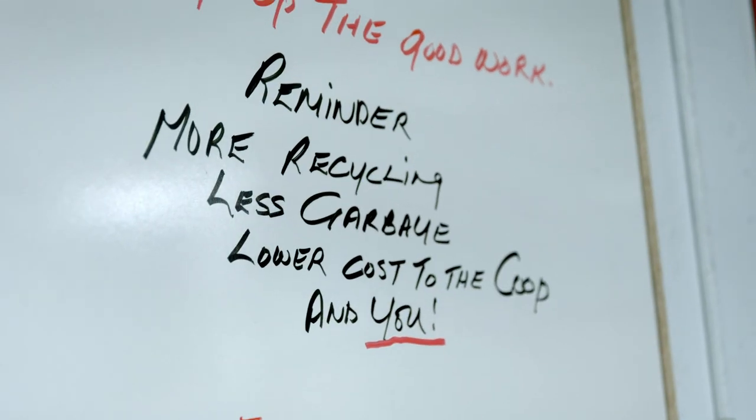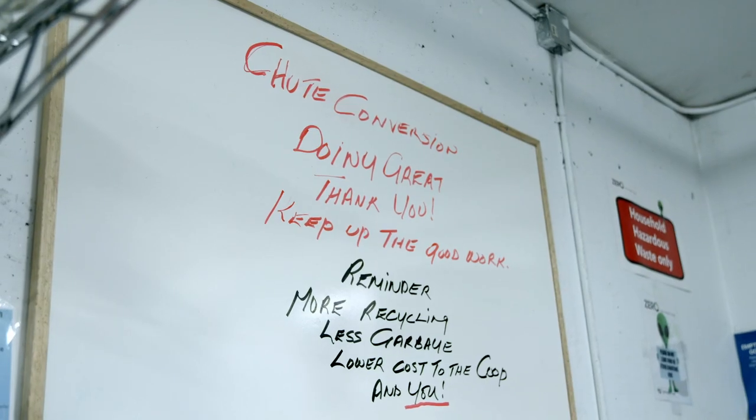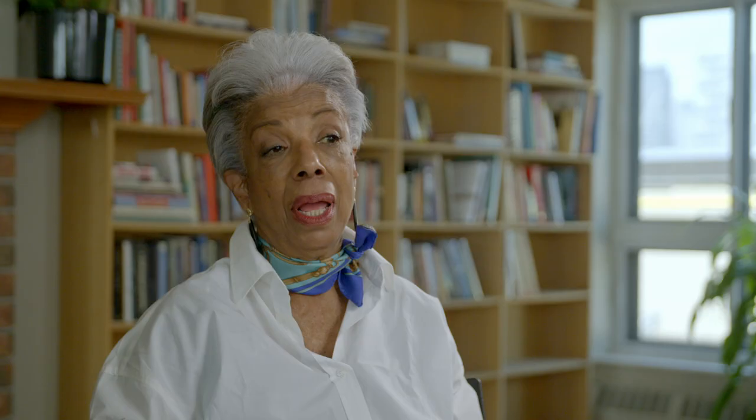What would I say to other co-ops? I would say go for it. You not only are working towards environmental sustainability, but while you're doing it, you're building a community, you're reducing your costs, you're making members aware of the wider world and how the efforts you make within your building can benefit so much more than just yourselves.